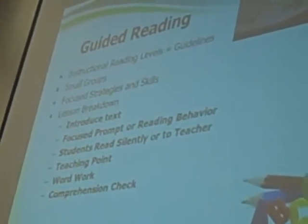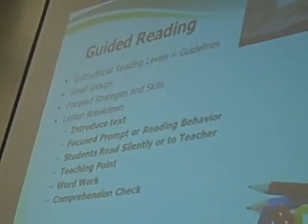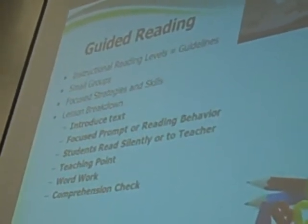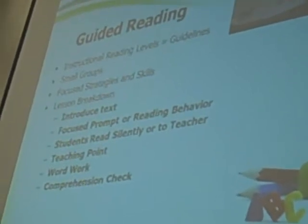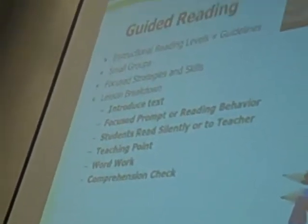I'm Jennifer Randall. We will also be doing guided reading, and this will take place during that literacy center time when your child is rotating through those literacy centers. We'll be meeting with small groups of readers, and these groups will be based on their levels of reading.